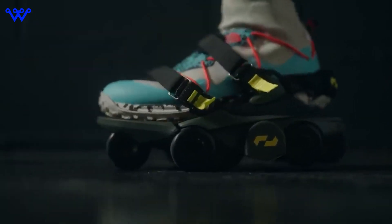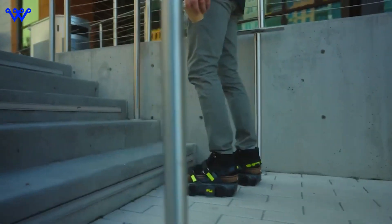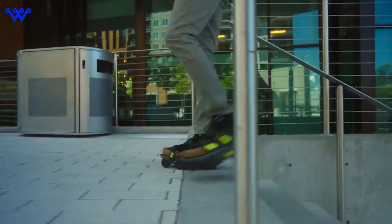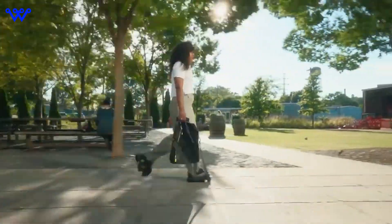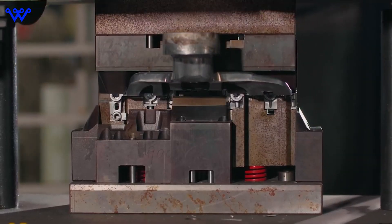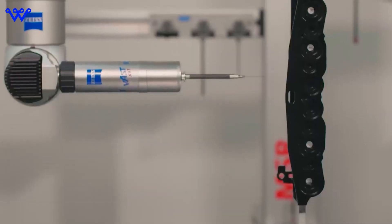Viral videos showcased users effortlessly cruising through streets and sidewalks, turning heads and sparking envy with every stride. Simply put, the original Moonwalkers were adult Heelys on steroids — bigger, higher tech, and yes, a tad pricier. But that didn't stop enthusiasts from embracing them as the next big thing in personal mobility. And now, fast forward to today, where the legacy of Moonwalkers lives on with a new and improved iteration. But before we dive into the future, let's take a moment to appreciate the innovation and excitement sparked by the originals.